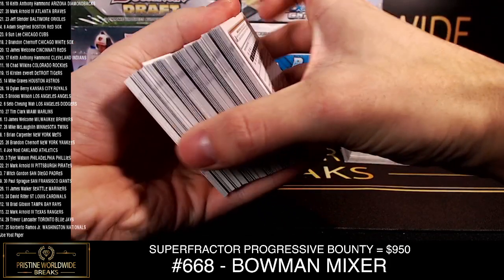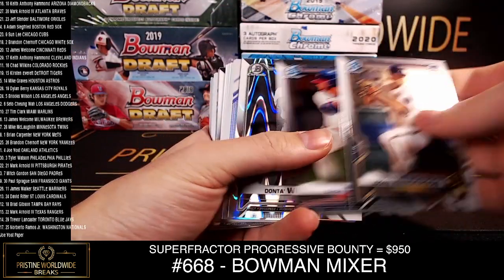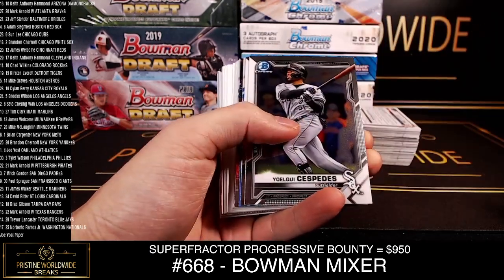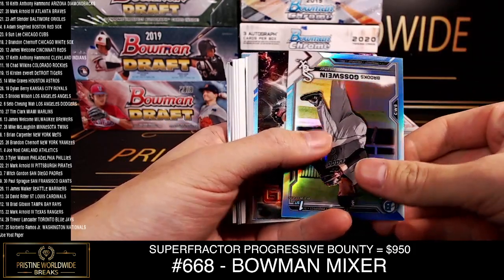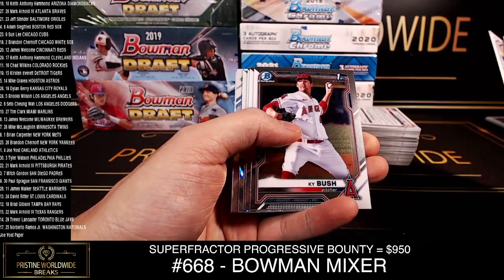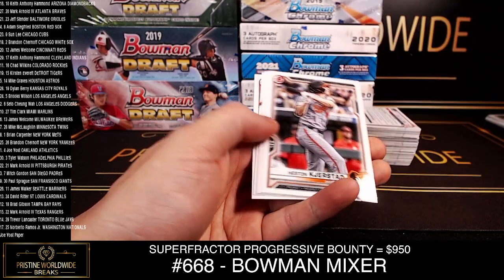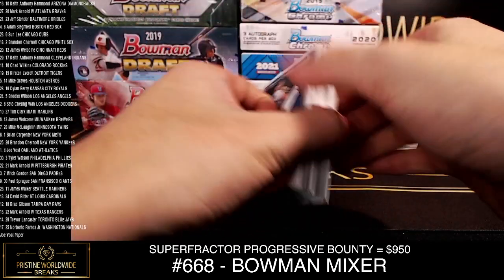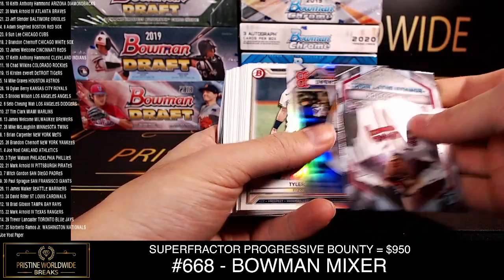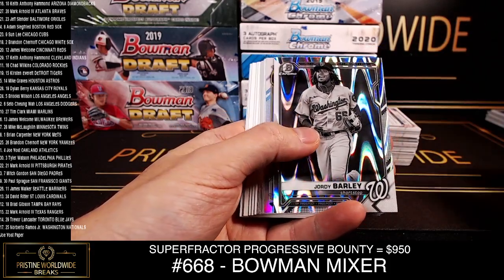Yeah, they do look nice. I do like the ray waves. Alright, good luck guys. There's a Dante Williams ray wave. Gosween white socks. Ray wave Sam Backman for the Angels. Jordan Lawler refractor. Jordy Barley ray wave.